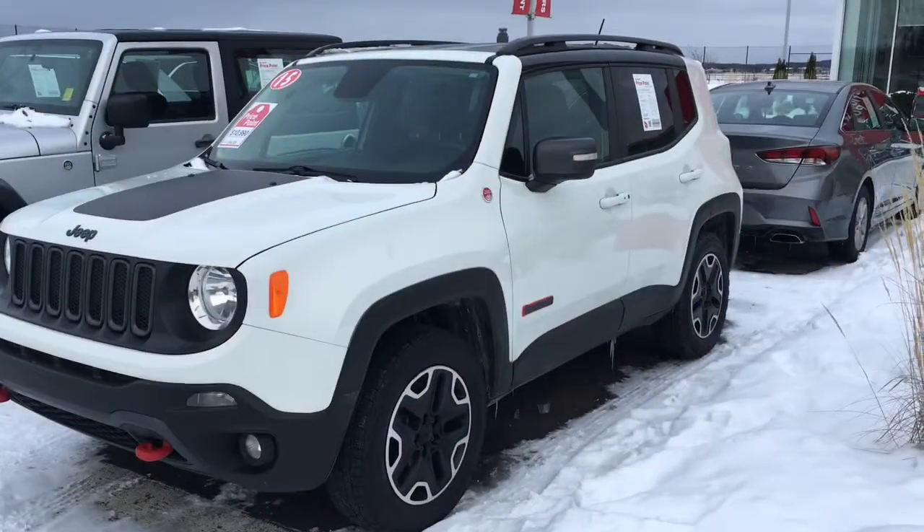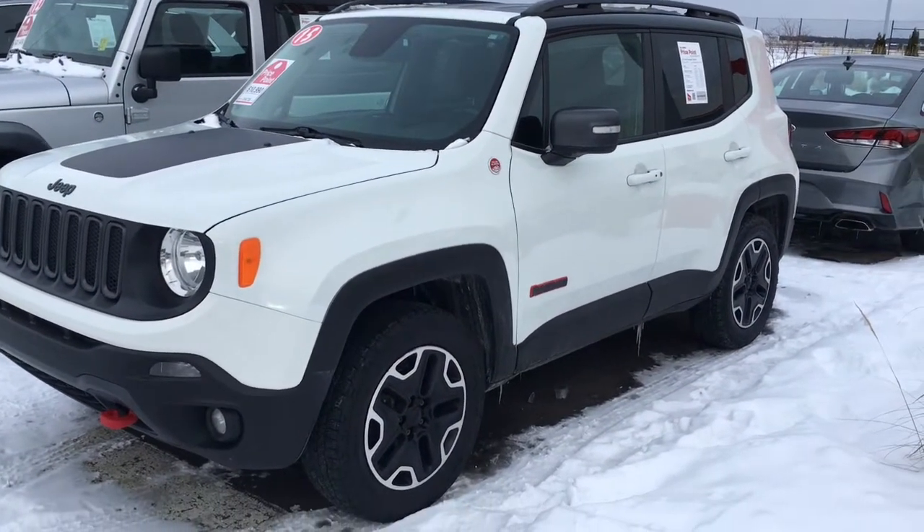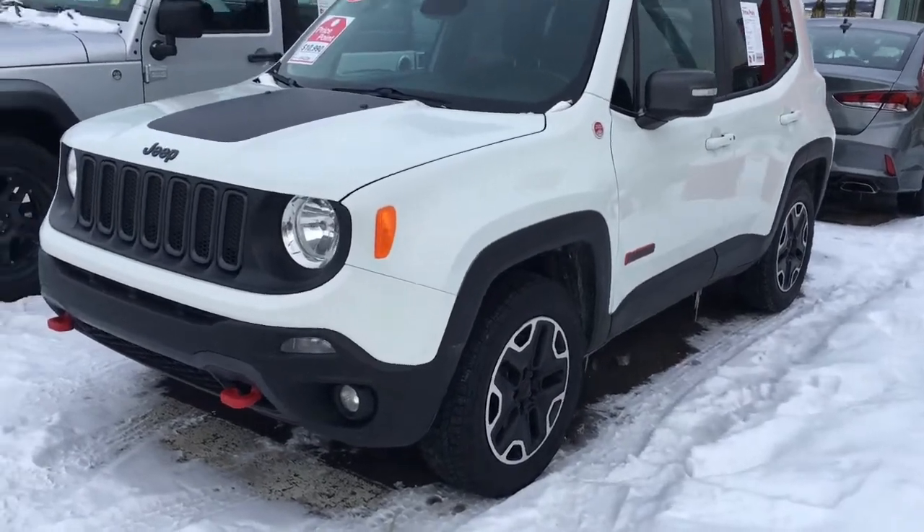Hi, I'm Marie Hanenberg from Bill Marsh Price Point in Traverse City, and I'm sitting inside our 2015 Jeep Renegade Trailhawk. I just wanted to show you a little bit more about it. Here is our 2015 Jeep Renegade Trailhawk.